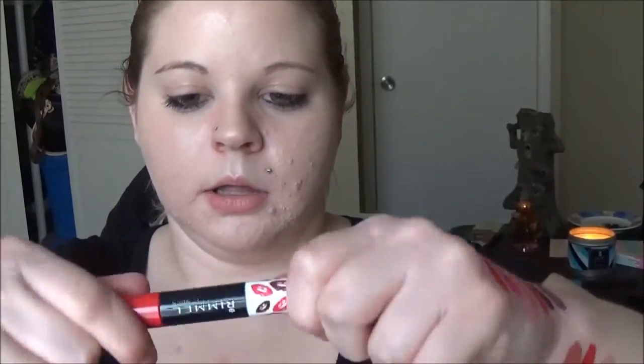Next is a Rimmel Provocalypse 16-Hour Kiss Proof Lip Color. This stuff stays on — I'm telling you. It comes with the liquid lipstick side, which dries down pretty fast, and then it has the gloss side. The gloss is kind of sticky, but you could put any gloss you wanted on top.